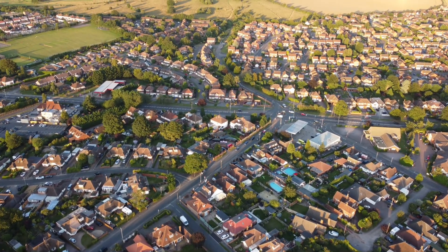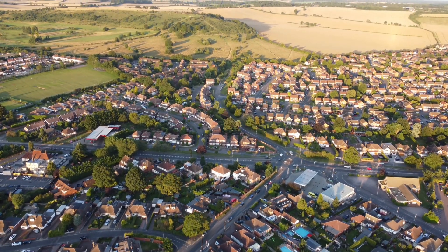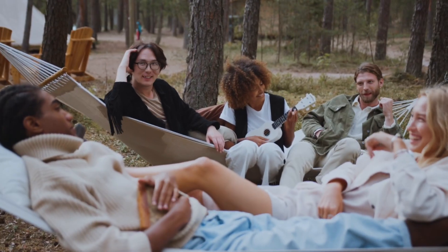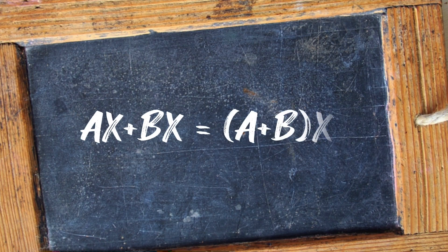Let's redesign a suburban neighborhood for 96% less land use. Not only will this help end the mass extinction, it will give us richer, healthier, and happier lives. The design technique we'll be using is called factoring. We'll be looking for patterns that repeat and finding ways to combine them for higher quality and performance.